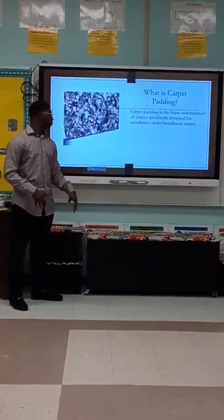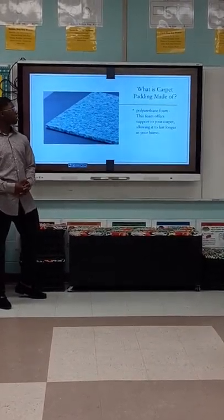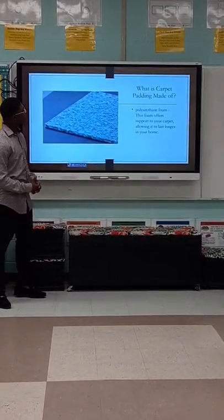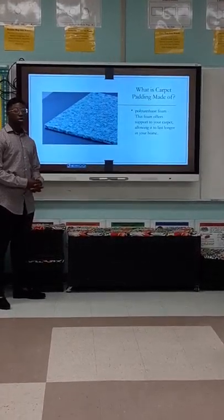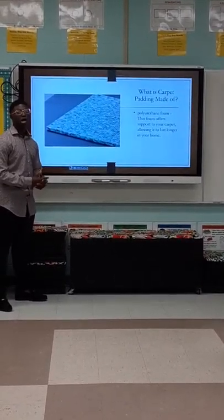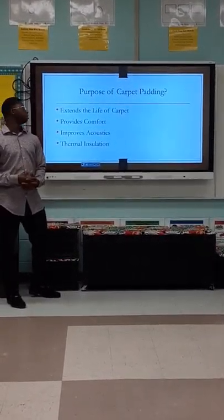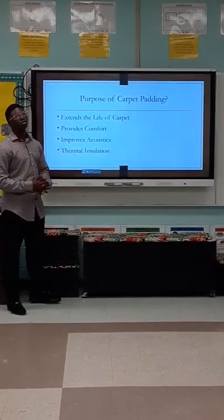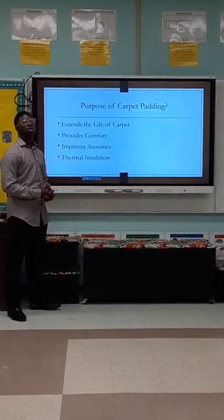What is carpet padding? Carpet padding is a foam underlayment designed for installation under broadloom carpet. Carpet padding is made of polyurethane foam, which supports your carpet, allowing it to last longer in your home.